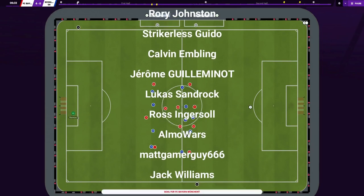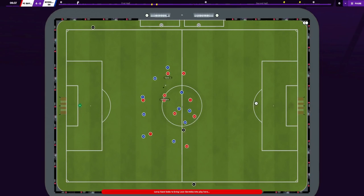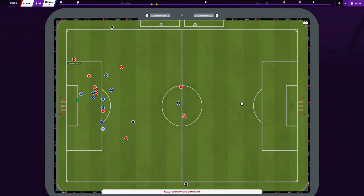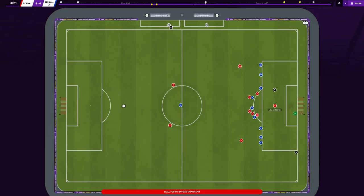Hello and welcome back to the RDF Tactics YouTube channel. Today's video is all about Hansi Flick's tactic at FC Bayern and how he turned them into world champions.